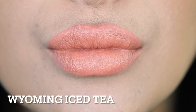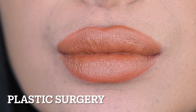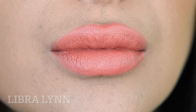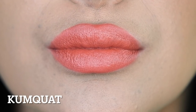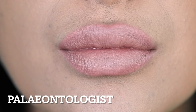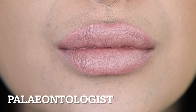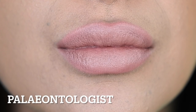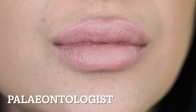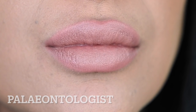Then we have Jeffree's personal favorite and his go-to nude for the summer, Wyoming Iced Tea, followed by Plastic Surgery, Libra Lin, Kumquat, and Paleontologist. Paleontologist had me a little disappointed — I thought this was going to be my new go-to nude, but it ended up being a lot lighter than I expected and didn't quite flatter my skin tone. It's a great shade to use as an ombre, and if you're lighter-skinned than me it could look totally different on you. This was one of the shades I was most excited for — I just wish it was a little darker.